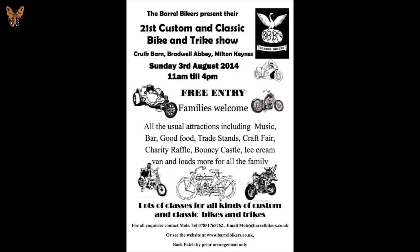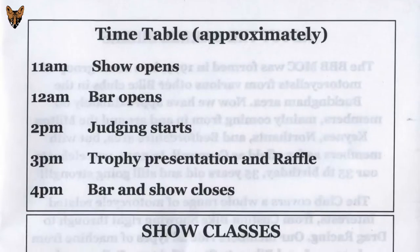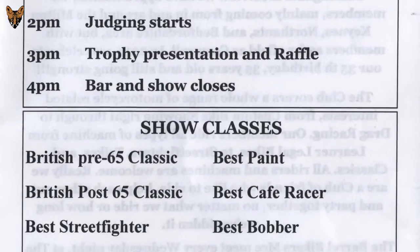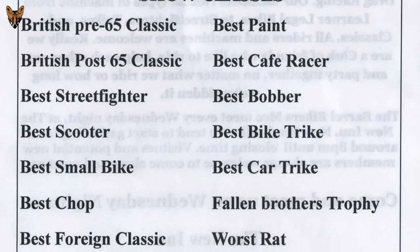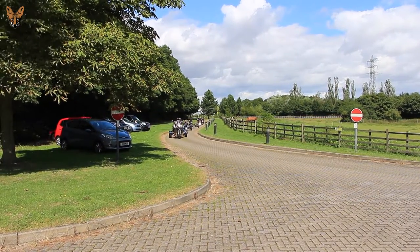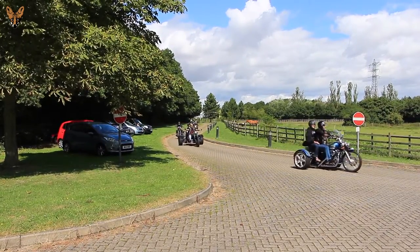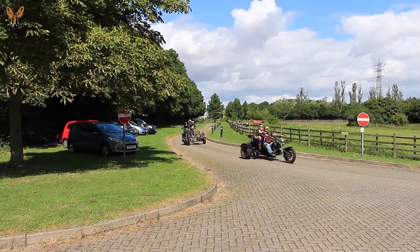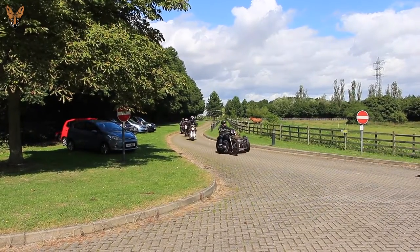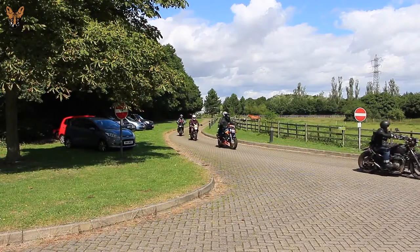Best British pre-65 classic goes to L0G146 — a Vincent. This one is in memory of Rob Garry. Very well answered. Beautiful bike.